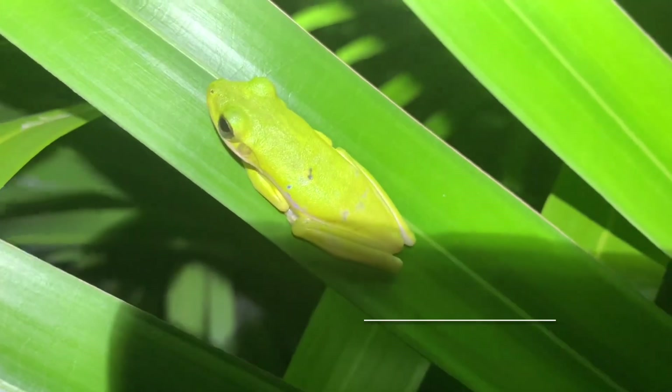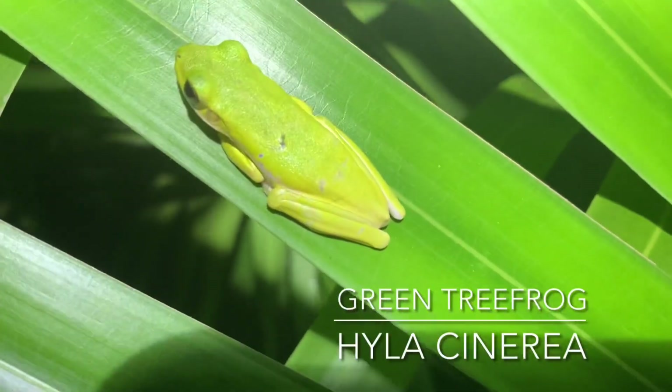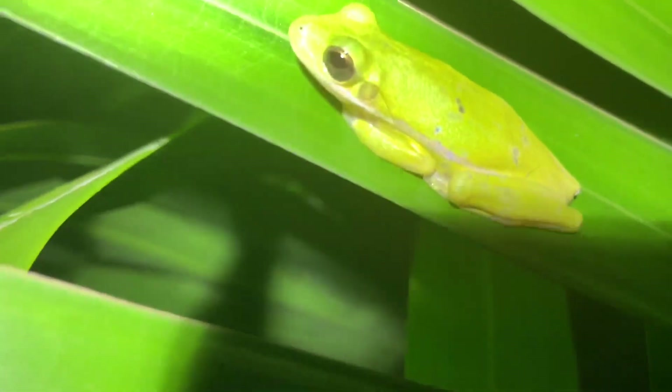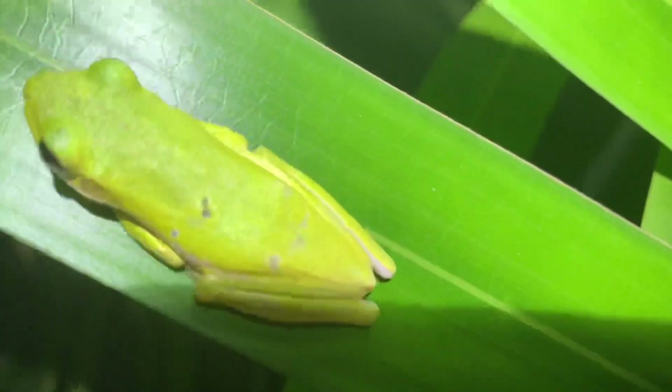Look how yellow this green tree frog is. I've heard that that was a squirrel tree frog, but that stripe inside tells me it's a green. It's really weird looking. Anyway, I'm going to keep on going with what I was doing, but if I find anything else that is interesting, I'll share it.